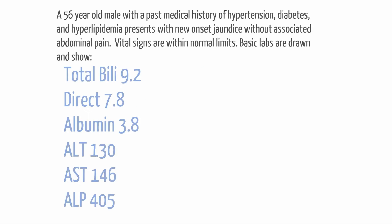The question: a 56-year-old male with a past medical history of hypertension, diabetes, and hyperlipidemia presents with new onset painless jaundice without associated abdominal pain. Vital signs are normal. Basic labs are drawn and shown. The total bilirubin is 9.2,